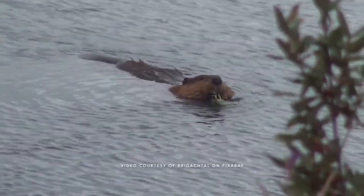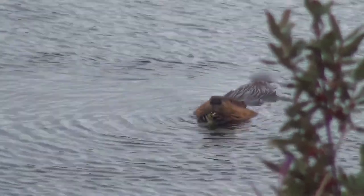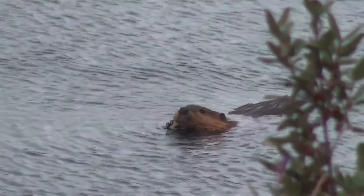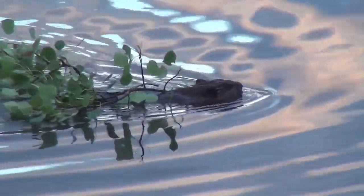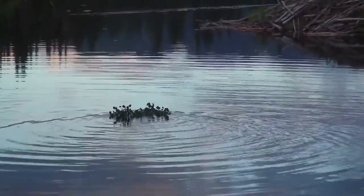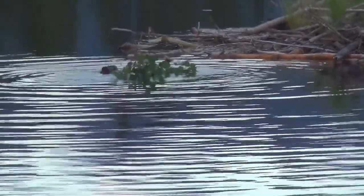So beavers — what's the big deal? Well, they are among the largest rodents in the world. Other examples of rodents are mice, squirrels, and gophers, so beavers are really big. They have incredibly large teeth on the front of their face that they use to saw through wood — they can saw through pieces up to three feet thick. Fun fact: those teeth never stop growing throughout the entire beaver's life, so they have to continually chew on wood to keep them short.